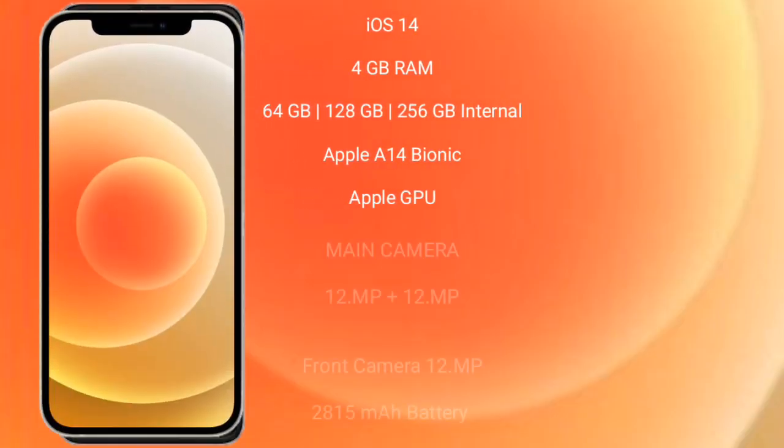iPhone 12 runs on the iOS 14 operating system. It comes with 4GB RAM and 64GB, 128GB, or 256GB internal storage, an Apple A14 Bionic processor, and Apple GPU.